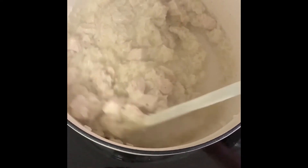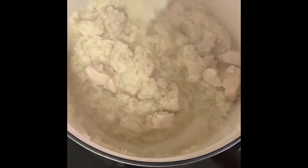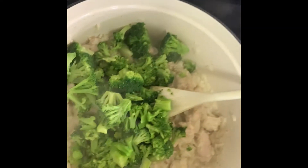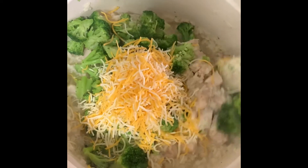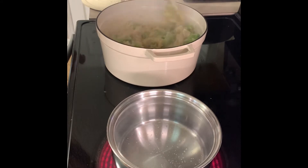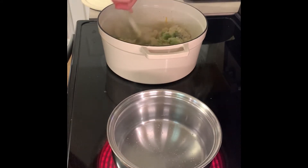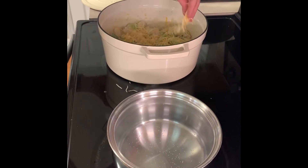Sorry it's a little bit steamy here, but I wanted to show you what the chicken and rice is looking like — pretty much all of the liquid is absorbed. So now I'm going to add in that broccoli into the pan along with one cup of cheese and stir that together. Once that's all mixed together, I'm going to add one more cup of cheese right on top and then put the lid back on and let the cheese melt for a few minutes.